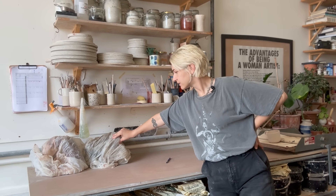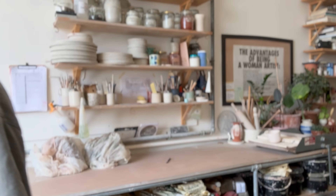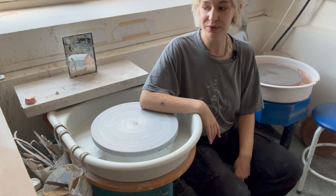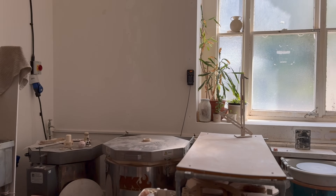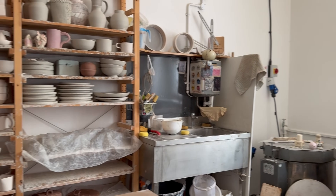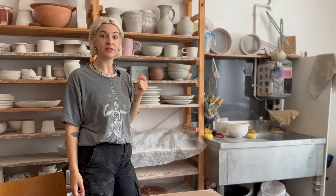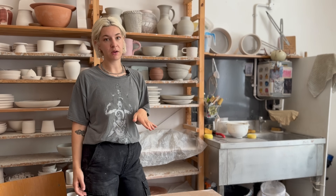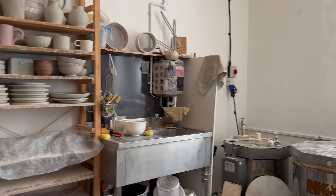Basically the whole process starts here where I store and prepare all my clay - this clay here is waiting to be prepared. After clay prep it goes over to the wheels where I make my pieces, and then it goes on to the greenware shelf behind you. Anything from the wheel comes to this shelf - anything that needs drying, needs finishing, or is waiting for the kiln goes here. Then we go to the kilns, which are that way.